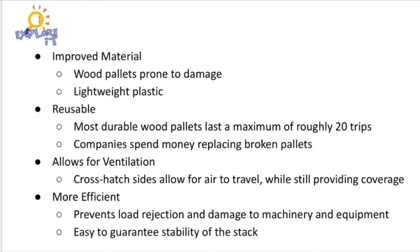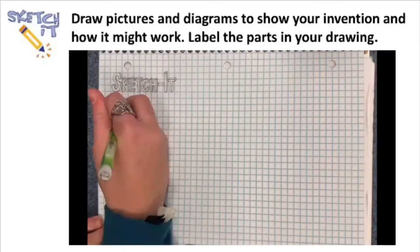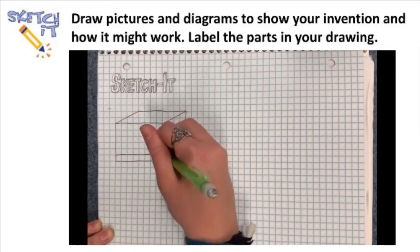By using plastic, the crate is more lightweight, durable, and reusable than wood pallets. The crosshatch system on the walls allows air flow while still protecting the products. The pegs allow for sturdy stacking of the boxes, preventing load shifts. The pegs also enable the boxes to be stacked with more stability in a shorter amount of time than the current warehouse process, increasing warehouse efficiency.